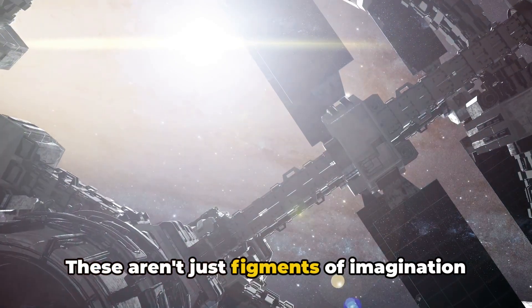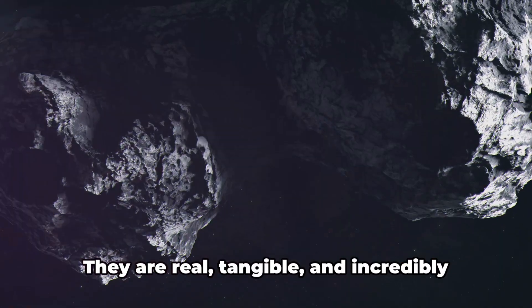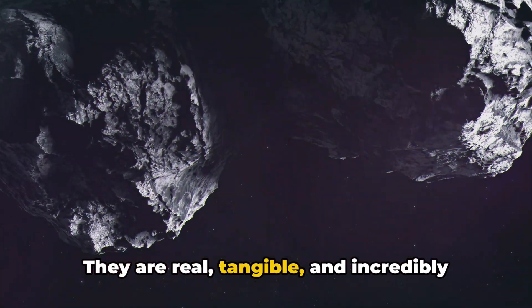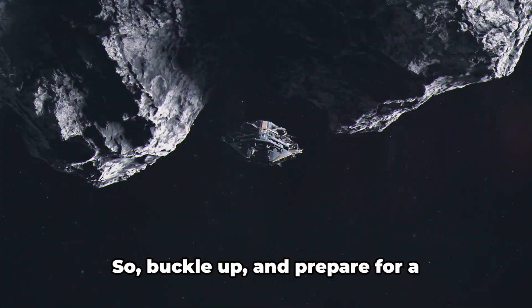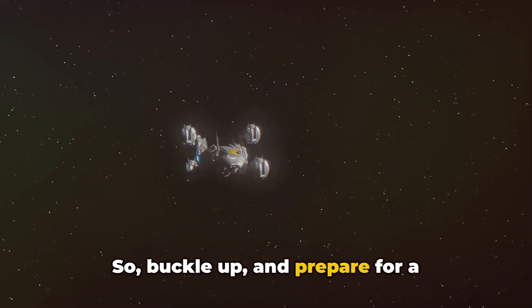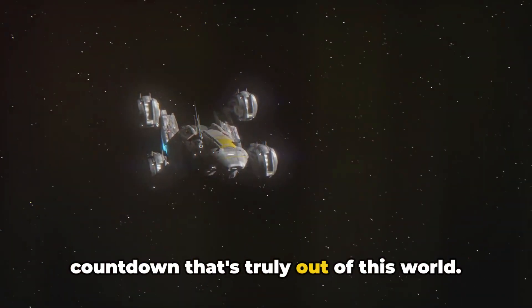These aren't just figments of imagination found in your favourite sci-fi novel. They are real, tangible, and incredibly complex technologies that are shaping our future in space. So buckle up and prepare for a countdown that's truly out of this world.